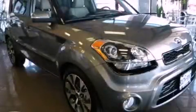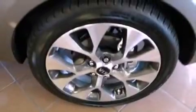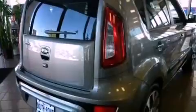This is a brand new 2013 Kia Soul, unconventional shape for unconventional style. It has a 2.0-liter four-cylinder engine and an automatic transmission.